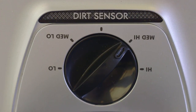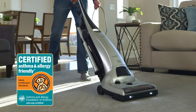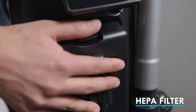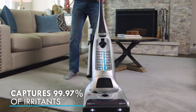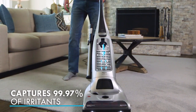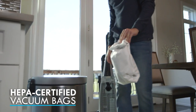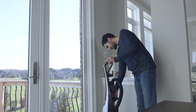The Kenmore upright has also been certified by the Asthma and Allergy Foundation of America. The HEPA media filtration traps dust, dander, and pollen while capturing 99.97% of irritants as small as 0.3 microns, so exhaust air is cleaner. Kenmore's HEPA certified cloth bags add another layer of filtration so cleanup is virtually dust free.